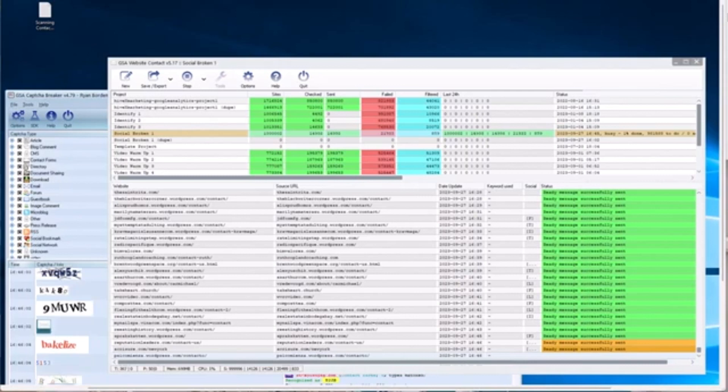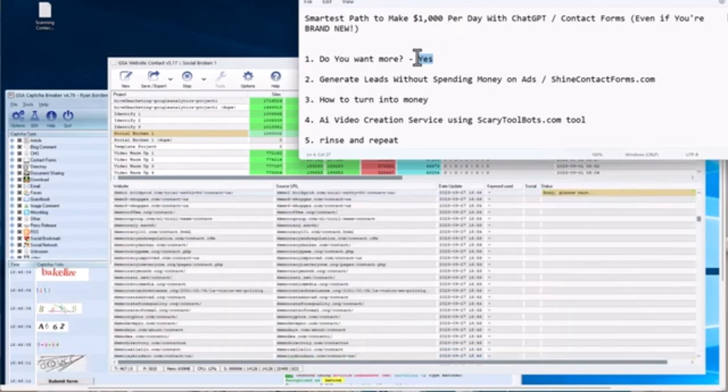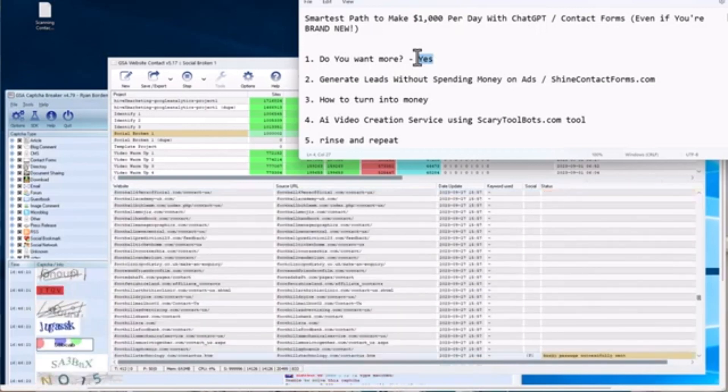Before we get into this, if you do me a favor and leave me a 'yes' in the comments below, just let me know that this video is useful for you and that you're interested in it. That also helps with the algorithm so I can bring you more videos just like this one. My name is Ryan Borden and let's jump into this.